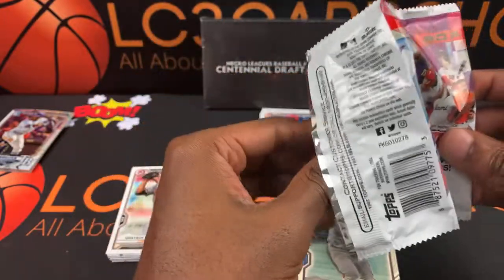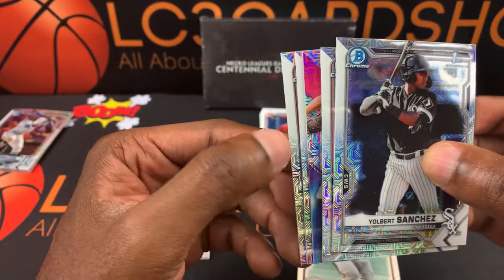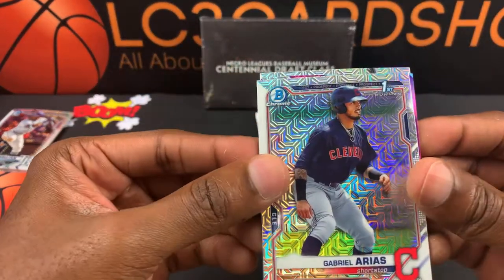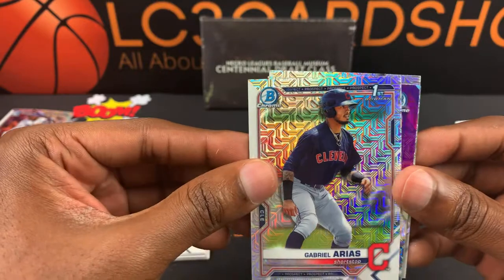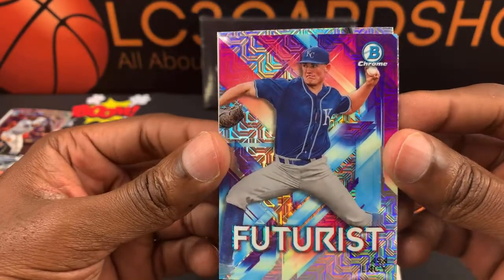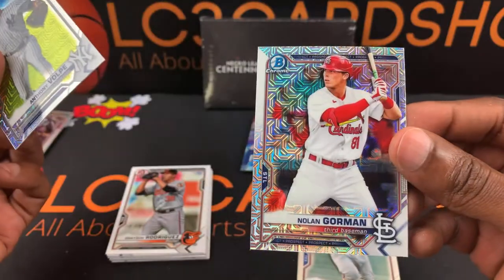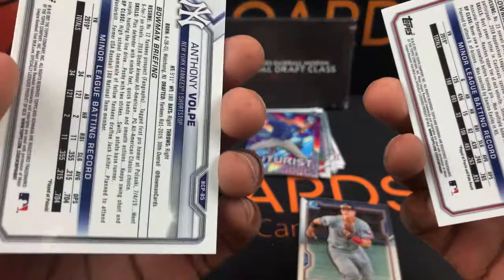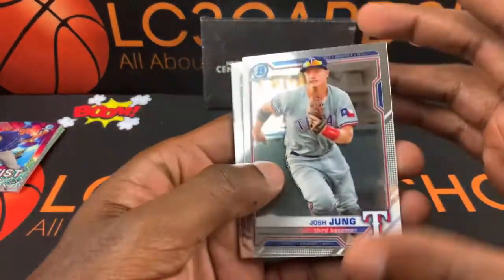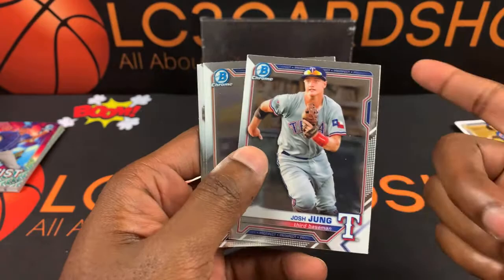I don't think we got any numbered cards — I didn't see any. Another insert there. Alright — Gilbert Sanchez First Bowman, another First Bowman — Gabriel Arias. Futures — Ozzie Albies Futures. Anthony Volpe and last but not least, Nolan Gorman. So recap real quick — some regular Bowman Chrome, some prospects and rookies.